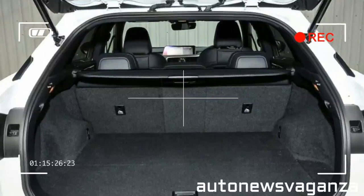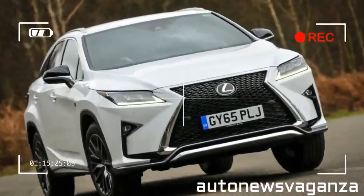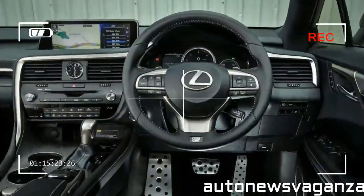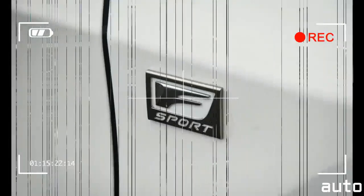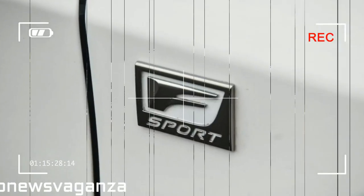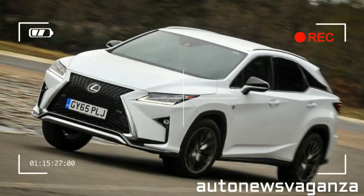Those looking for a luxury SUV are well catered for with the latest generations of the Audi Q7 and the Volvo XC90, both bringing fresh offerings to the market and competing with the Range Rover Sport for dominance in that sector. The new Q7 and XC90 also made available for the first time models with hybrid powertrain, a path well trodden by Lexus.